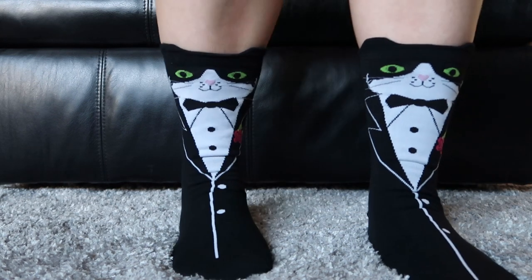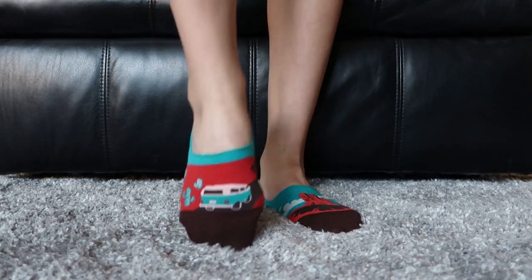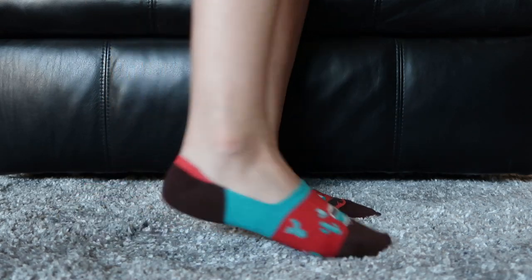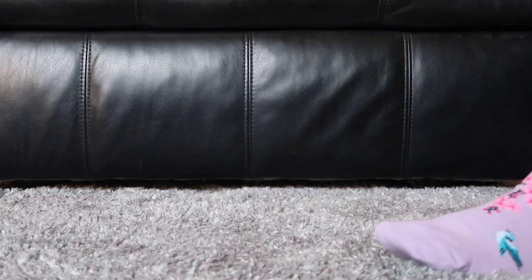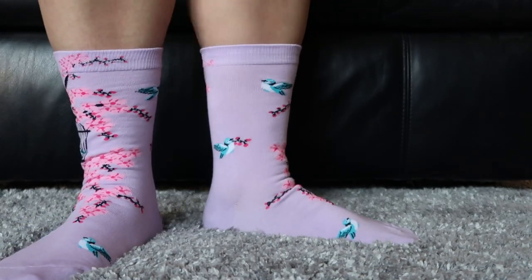These are the Tuxedo Cat crew socks, and the little ears poke up. These are the Monument Valley no-show socks, and they actually have a little gripper right here so they don't slip off your feet. These socks are called Spring Fling — they're really pretty and really dainty. They are crew socks.